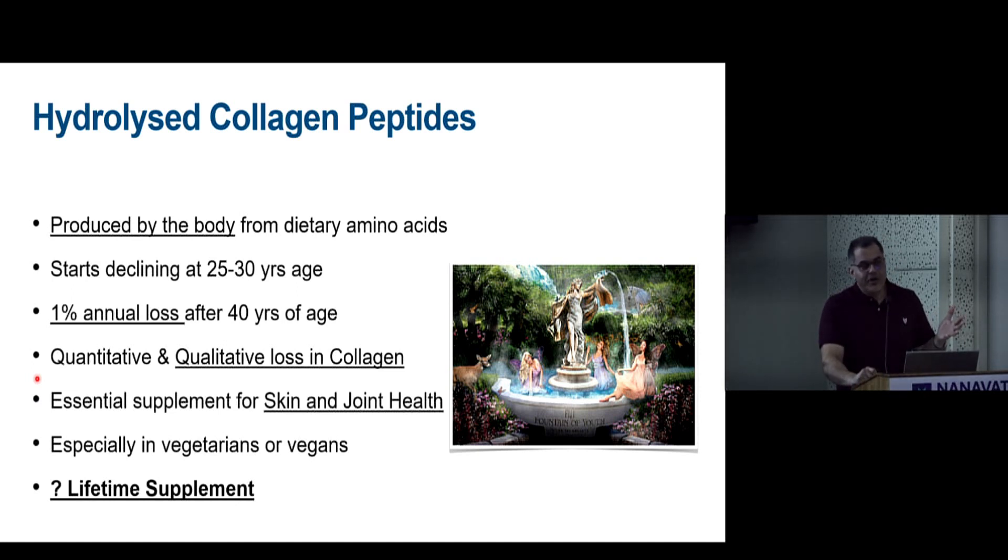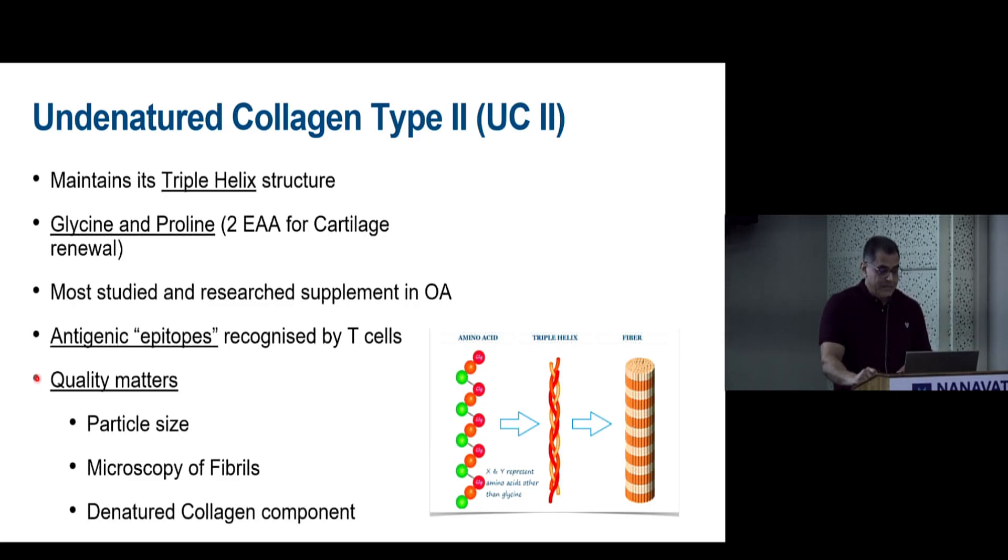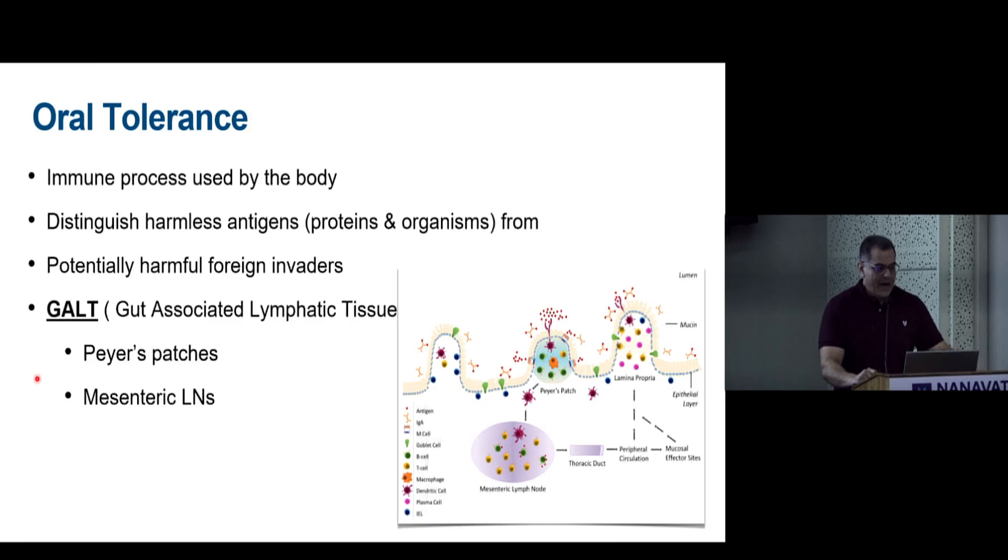Hydrolyzed collagen peptides are more relevant for skin, hair, and nails — the anti-aging formula — sometimes marketed as a lifetime supplement. Undenatured type 2 collagen is what matters for osteoarthritis. It has a triple helix structure that maintains integrity and contains antigenic epitopes that play a vital role in its action on the joints.